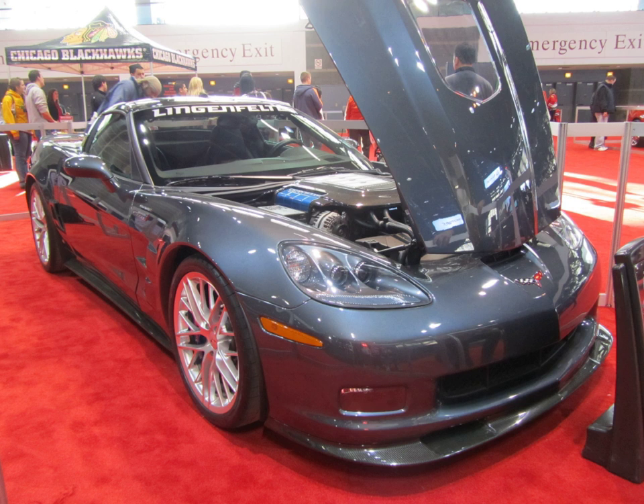Lingenfelter Performance Engineering is an American automotive engineering company specializing in high-performance automobile modifications, specifically engines and induction systems. Headquartered in Brighton, Michigan, the company was founded by and named for NHRA driver John Lingenfelter.